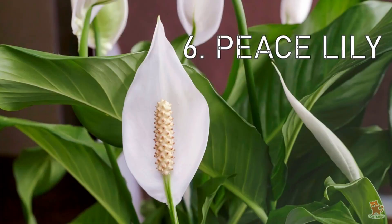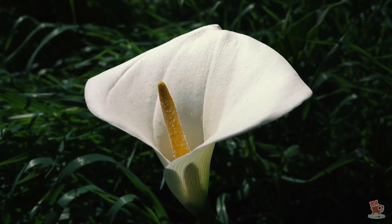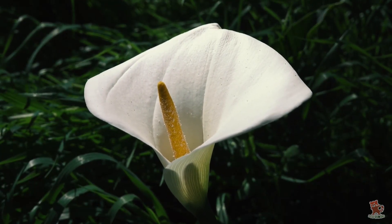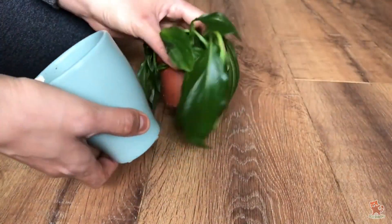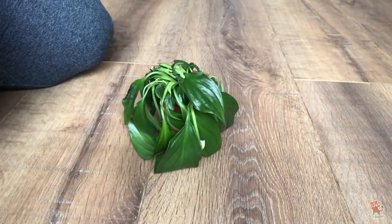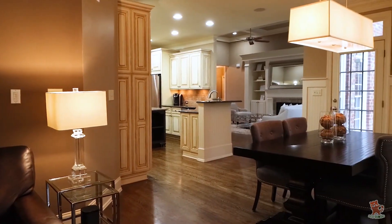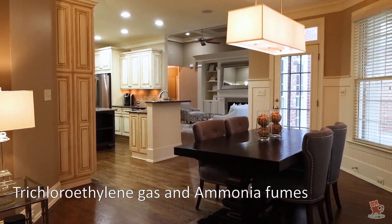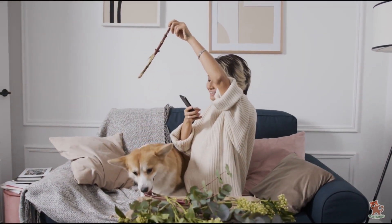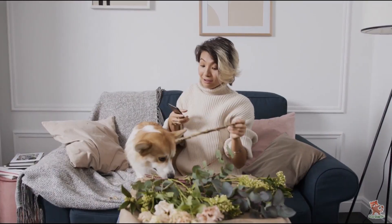Peace Lily at number 6. Native to tropical rainforest floors, the Peace Lily loves dim light, so you can put it in a windowless office or bathroom that could use some decoration with its subtle white flowers. It also removes trichloroethylene gas and ammonia fumes from furniture and paint. The downside, though, is that Peace Lilies are toxic to cats, dogs, and children.